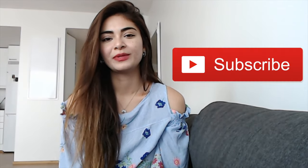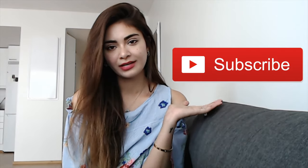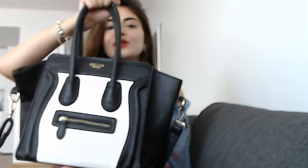Hey guys, what's up, welcome back to my channel! You guys loved my 'What's In My Bag' video, so now I'm here to do another edition — 'What's In My Traveling Bag.' If you haven't checked the original video, I'll put the link up here or down below in the description. If you haven't subscribed to my channel yet, please hit the subscribe button — I'd love to have you!